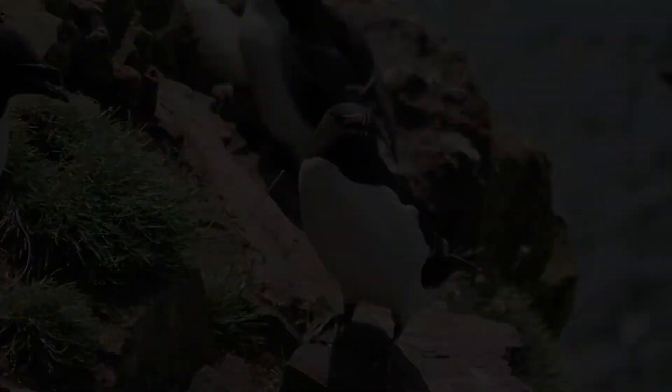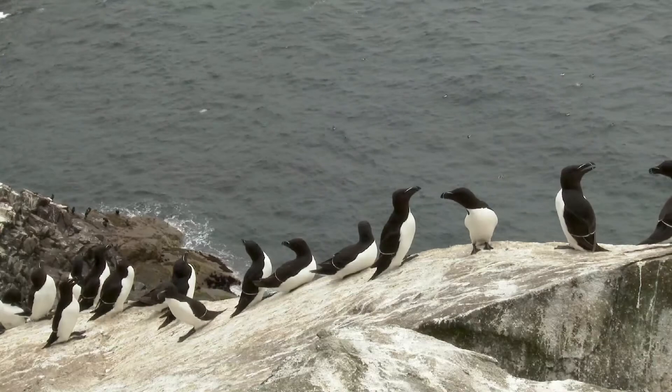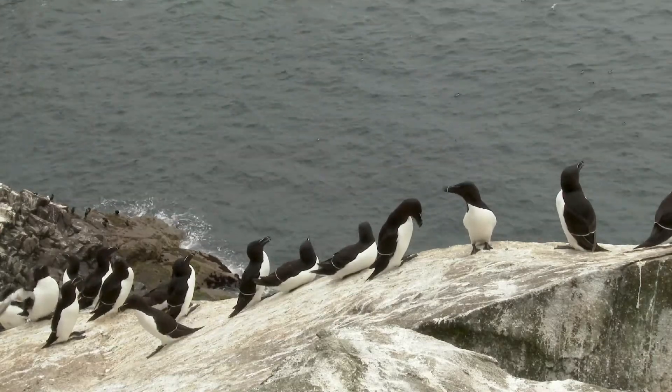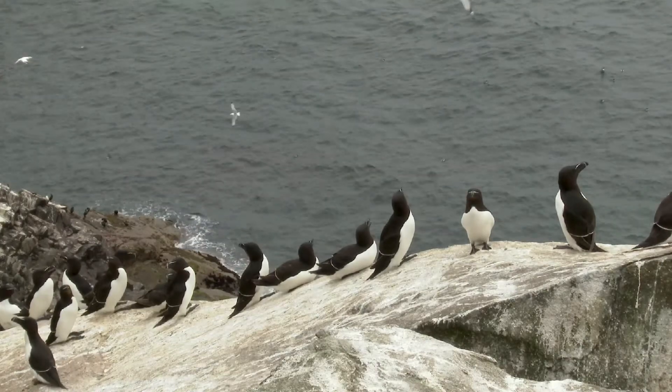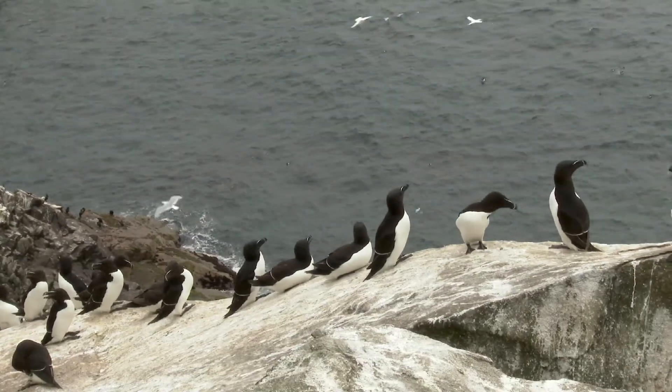During the early stages of adulthood, the male accompanies the fledgling in search of food. Razorbills live for 14 years on average; however, the oldest recorded bird was 41 years.